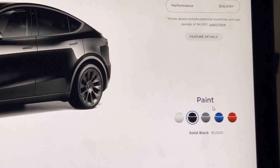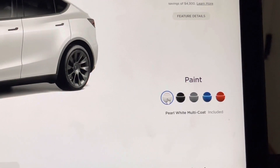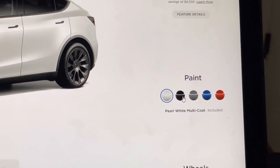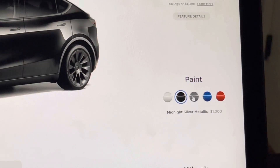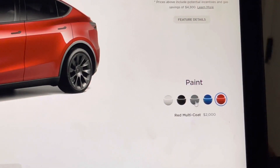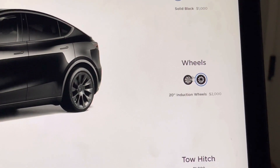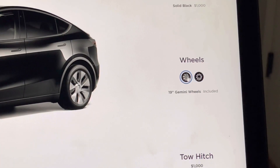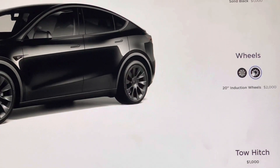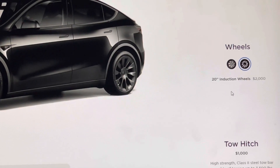Going down the options, we're looking at paint. Right now in August 2021, white is included in the price with no additional cost. We're doing black — we like black, most of our vehicles are black. Black is $1,000, and red looks like it's $2,000. For wheels, the 19-inch — I cannot stand the look of those wheels — so I'm doing the 20-inch induction wheels at $2,000, which is not a bad price for upgraded wheels.